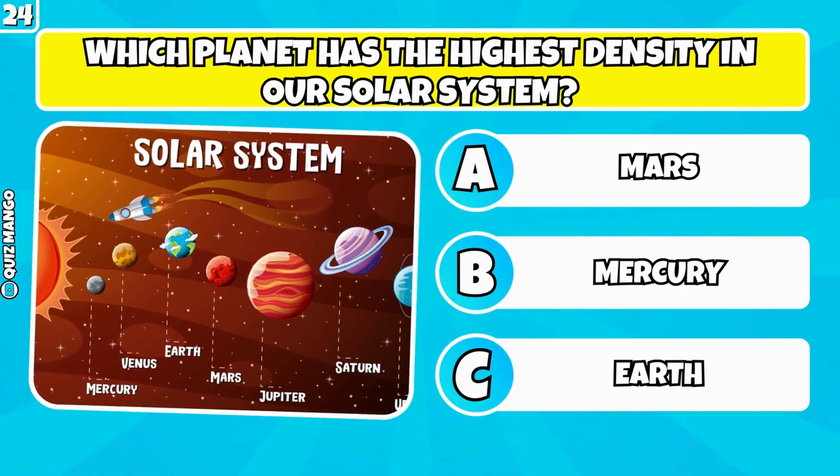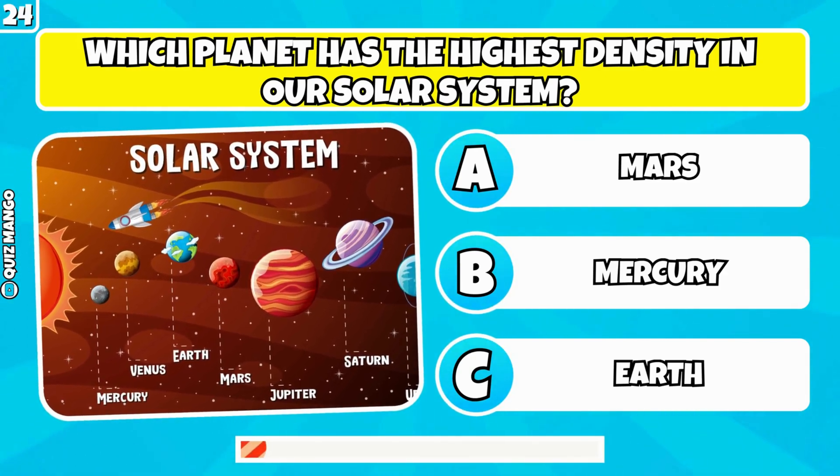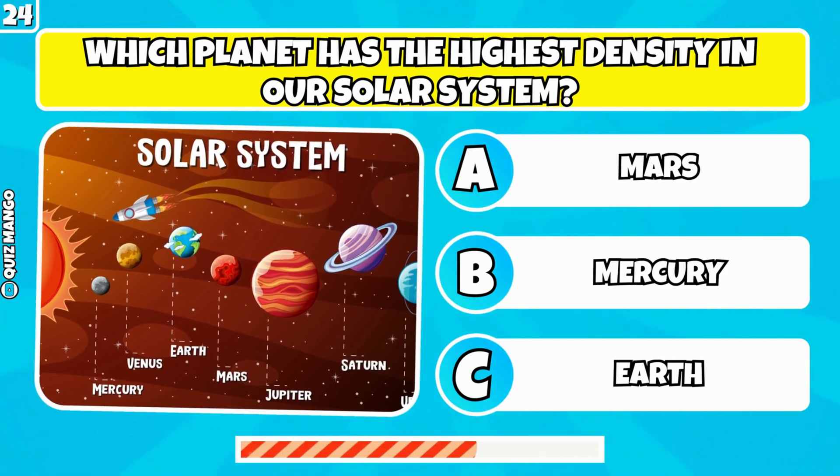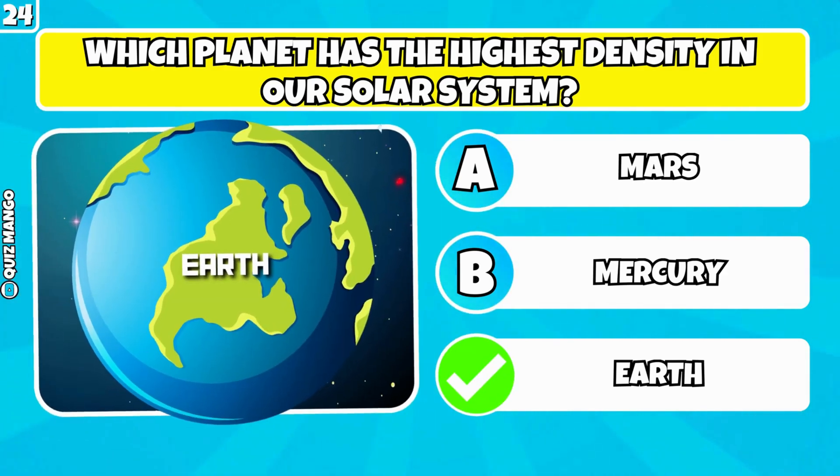Which planet has the highest density in our solar system? It's Earth.